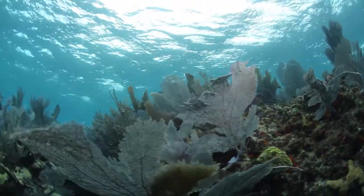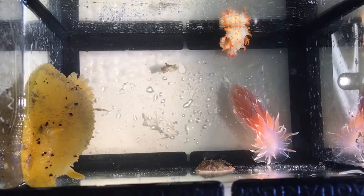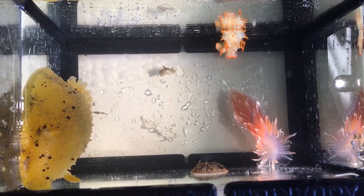Although gastropods are spread throughout the globe, this video will focus on marine gastropods, which have a huge diversity of morphologies, feeding types, and reproductive strategies.